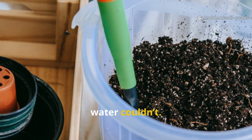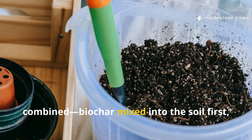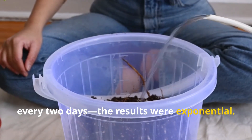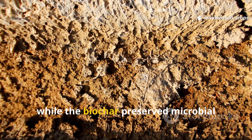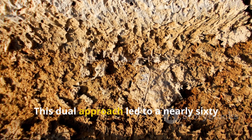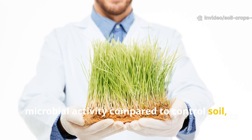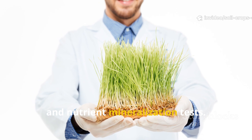Even more interesting: when both treatments were combined — biochar mixed into the soil first, followed by light rice water applications every two days — the results were exponential. The rice water provided fast nutrition while the biochar preserved microbial gains by giving them a permanent home. This dual approach led to a nearly 60 percent increase in total beneficial microbial activity compared to control soil, measured via microbial respiration rates and nutrient mineralization tests.